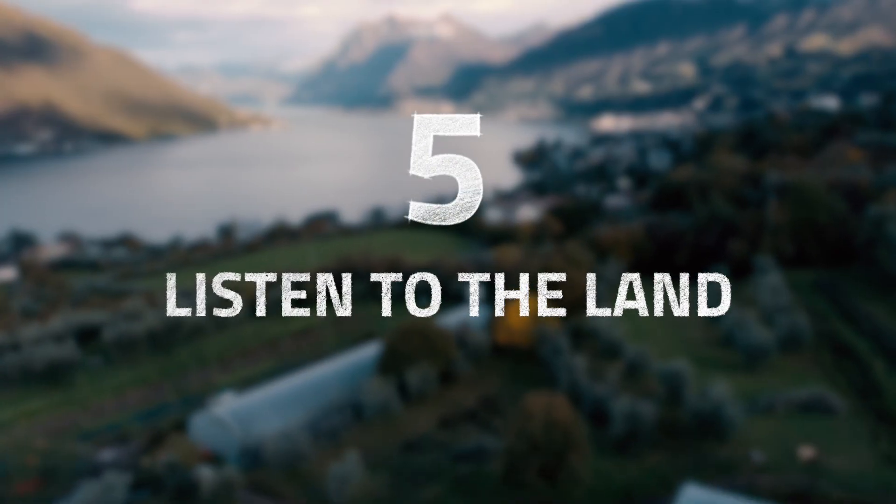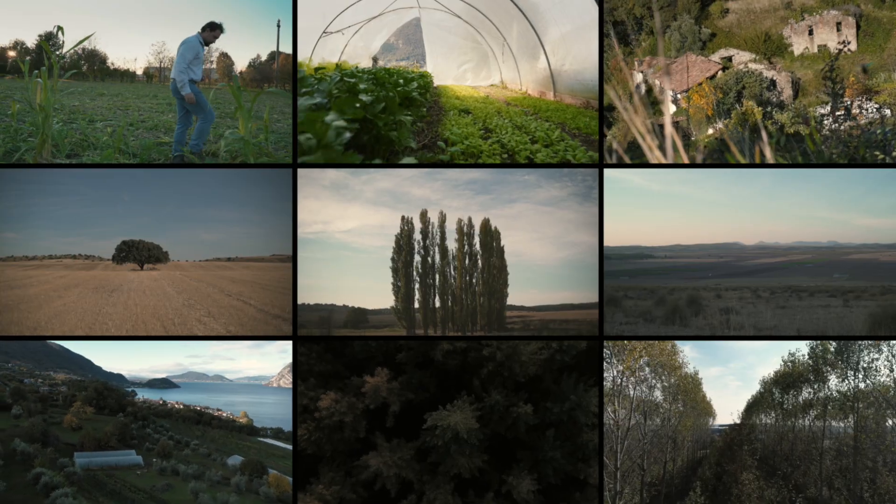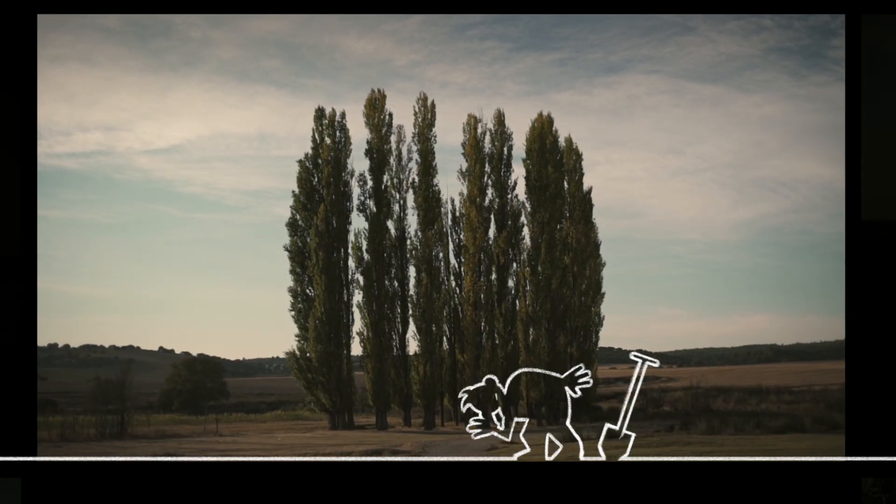And finally, regenerative agriculture looks different in different places, and it's important that we always listen to the land.